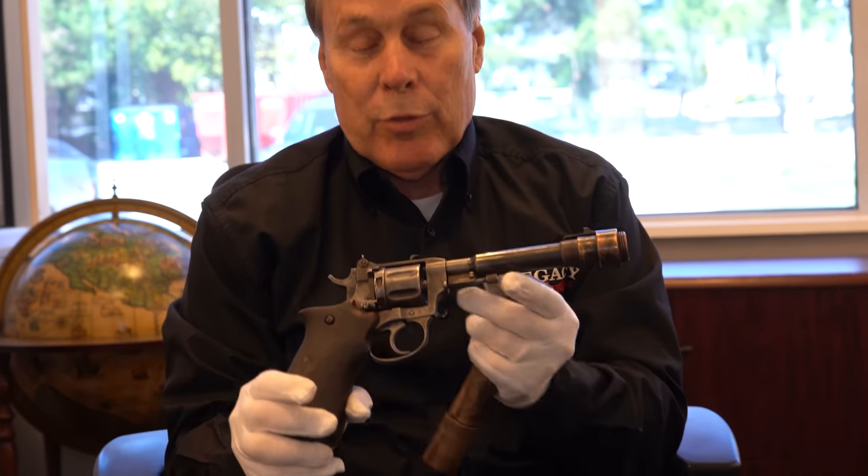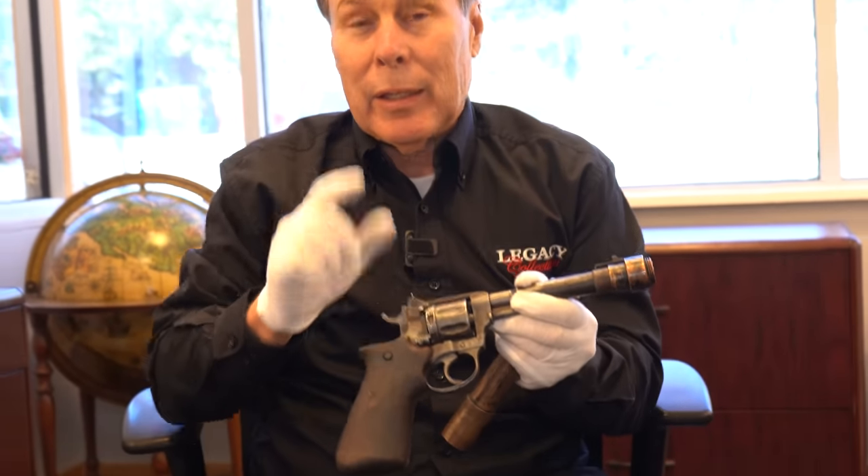Take a look at this monstrosity. This is a Russian Nagant and it has an amazing story to go with it, so stay tuned.